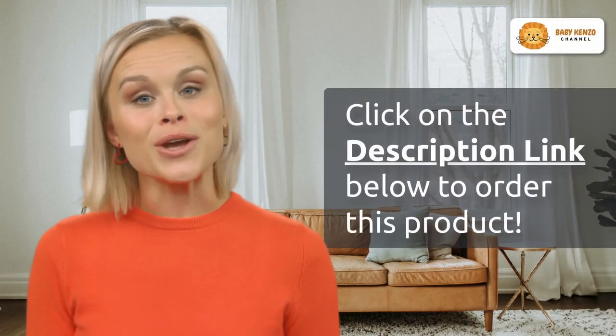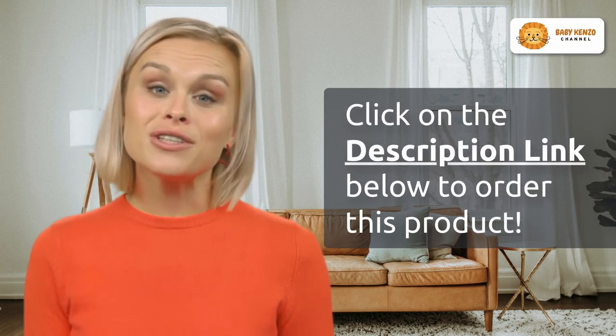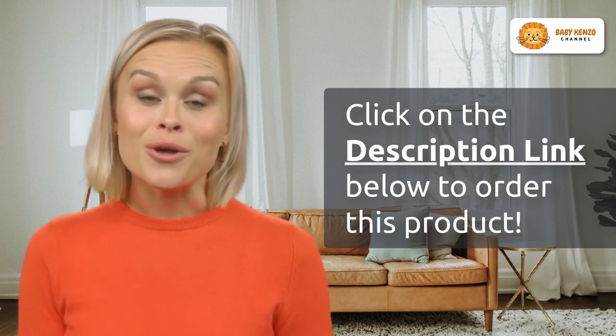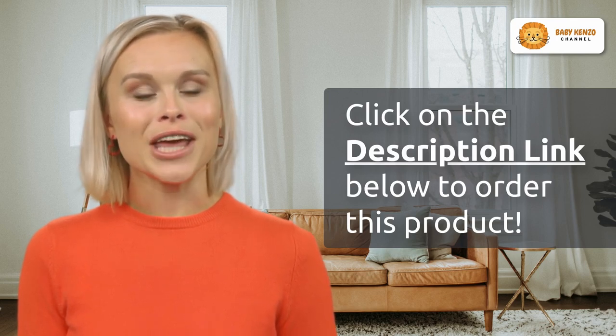Ready to make your life as a parent more convenient and stylish? Click the link in the video description below to get your Dream On Me Traveler portable bassinet now. It's the perfect addition to your parenting journey. Don't miss out on this modern marvel — get yours today.